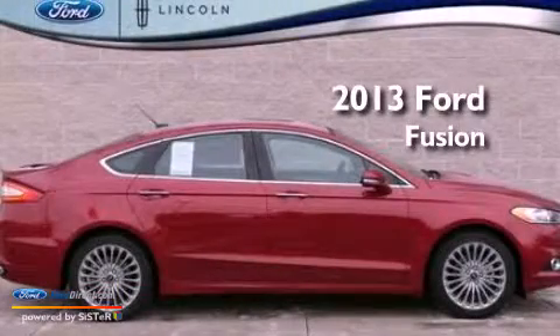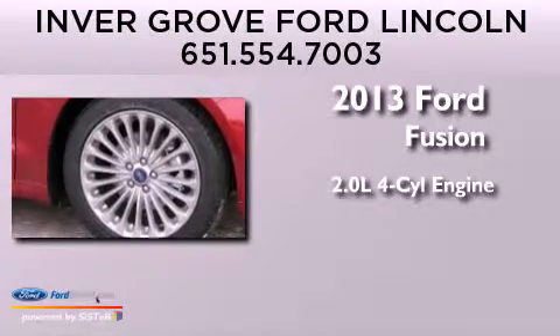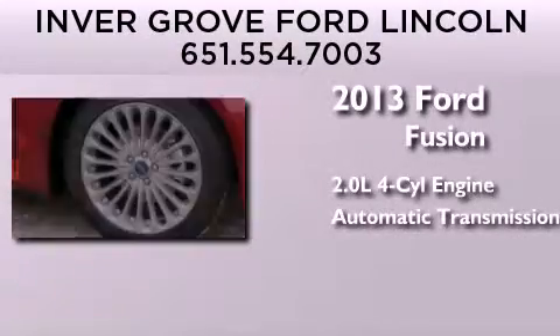This is a brand-new 2013 Ford Fusion. It has a 2.0-liter 4-cylinder engine and an automatic transmission.